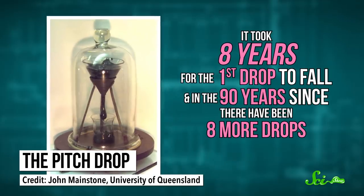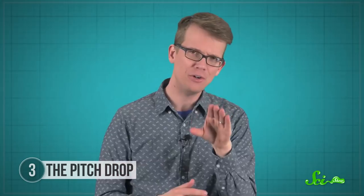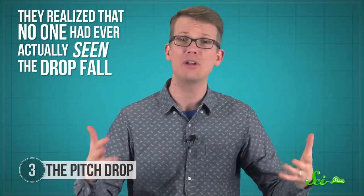It took eight years for the first drop to fall, and in the 90 years since, there have been eight more drops. Based on these drops, researchers have found that pitch has a viscosity around 30 billion times greater than water, meaning it flows about 30 billion times more slowly than water does. In the 1980s, scientists at the university debated taking down the experiment since they figured it had served its purpose. But then two things happened: first, they realized that no one had ever actually seen a drop fall — they'd just found another drop in the beaker the next morning.